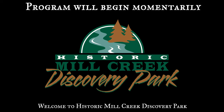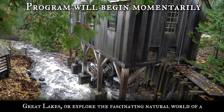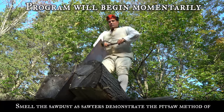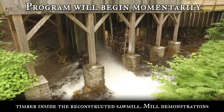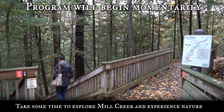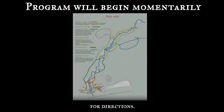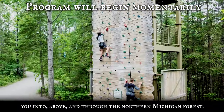Welcome to Historic Mill Creek Discovery Park. Witness the power of the creek harnessed to cut timber into lumber at one of the oldest industrial sites on the upper Great Lakes. Or explore the fascinating natural world of a northern Michigan forest. Smell the sawdust as sawyers demonstrate the pit saw method of cutting lumber. Then feel the power of the water used to cut timber inside the reconstructed sawmill. Mill demonstrations occur throughout the day. Naturalists lead programs and hikes throughout the day. Consult your site map for times and locations.